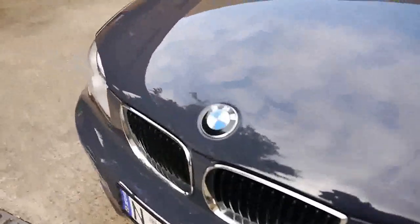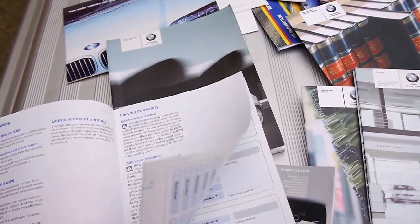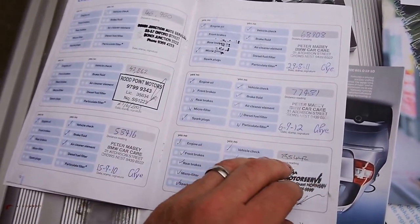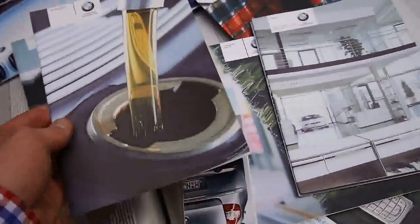I'm just going to walk you over to the extensive records that came with this car when it was new — everything is still here. The service books will show that this car has been looked after. Not only cosmetically, but you can see here services at 20, 30, 40, 47, 58, 68, 77, 85 thousand kilometres, and that last one was done at around about 95,000. So it's not due for a service just yet.